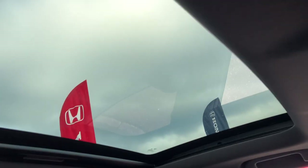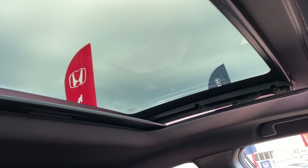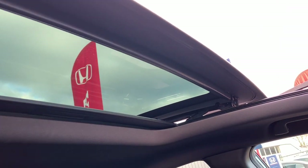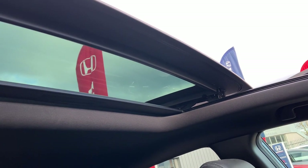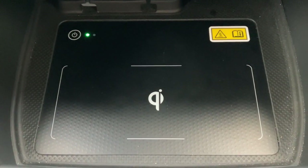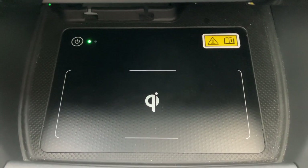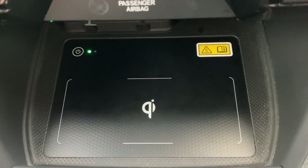We've got a sun blind for the glass roof, and then it has tilt function or full sliding function. Another nice feature — this was one of the first cars we had with a wireless charger, so if you've got a phone with wireless charging capability, just pop it on here and it will charge for you.